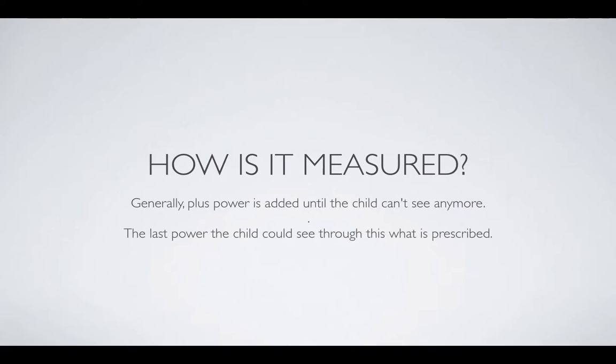How is farsightedness actually measured? Generally, plus power is added until the child can't see anymore. The optometrist will continue to increase the power of the plus lens until the child says they can't see clearly anymore. The last lens that the child could see with is what they will be prescribed. The optometrist assumes the child has to use more power to use the eyes, so he prescribes plus lenses to relieve the eye strain.